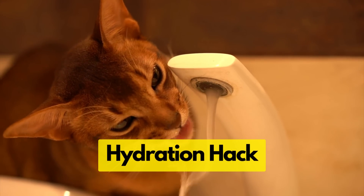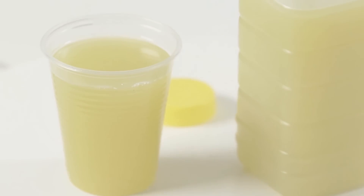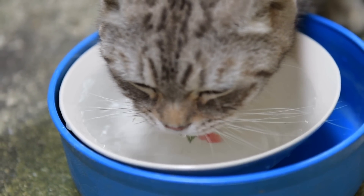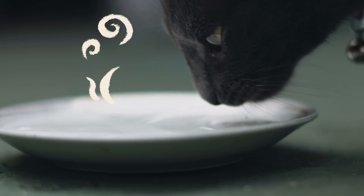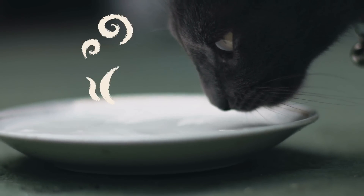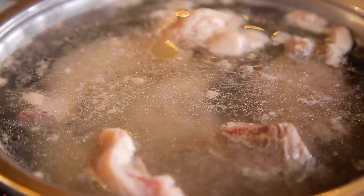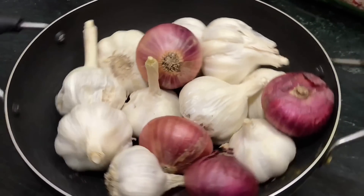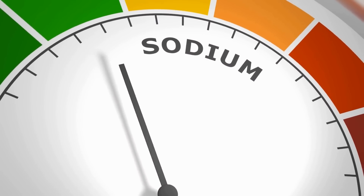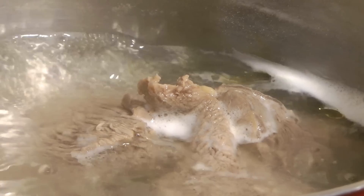Now for our final tip — a hydration hack for your cat. Have you ever considered adding broth to their water? This simple trick can increase your cat's water intake, which is especially important since cats often don't drink enough on their own. The flavorful broth can make the water more appealing, encouraging them to drink more. Just add a few drops of broth to their water bowl and mix it. When choosing a broth, make sure it's cat-friendly — no onion, garlic, or high levels of sodium. Opt for low-sodium chicken or beef broth without any added seasonings.